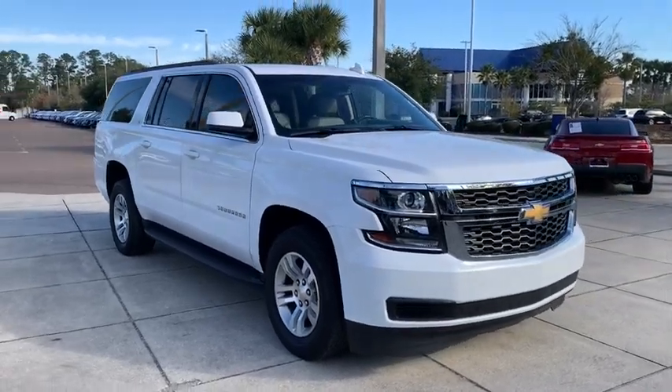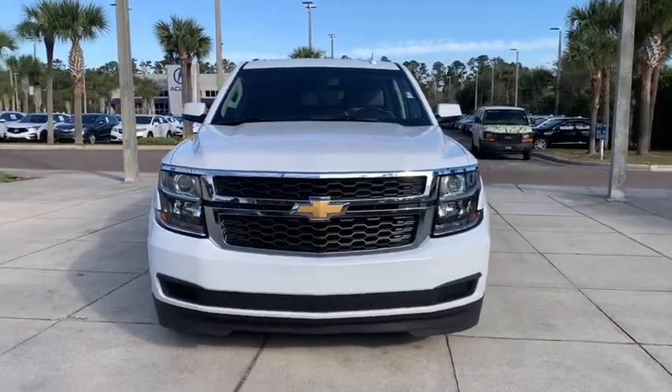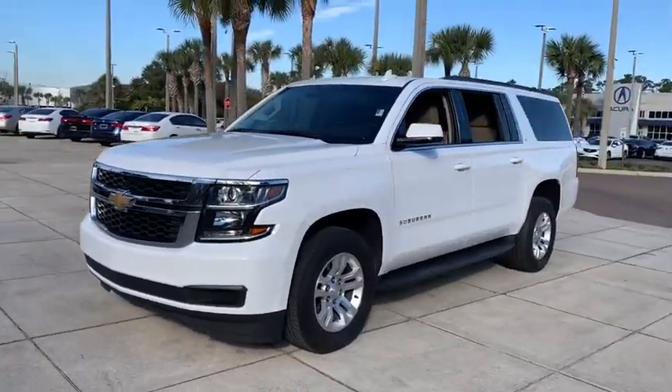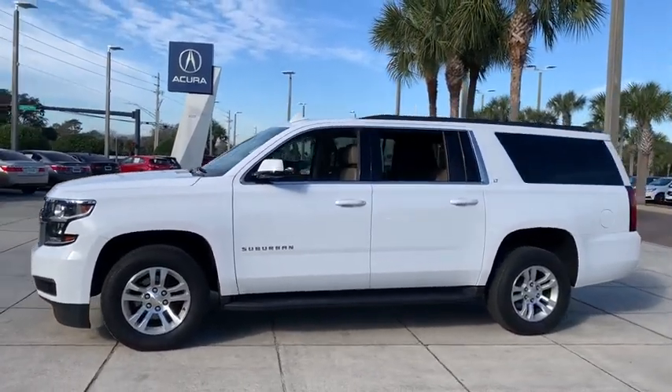Take a ride in the 2019 Chevrolet Suburban. Suburban excels at towing heavy trailers, hauling loads of people and gear, and enduring hard use and rugged terrain. This vehicle has less than 55,000 miles.